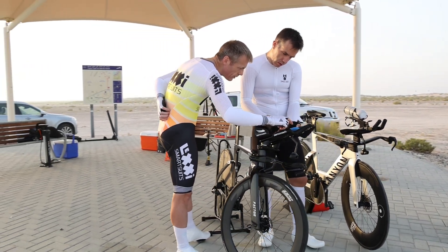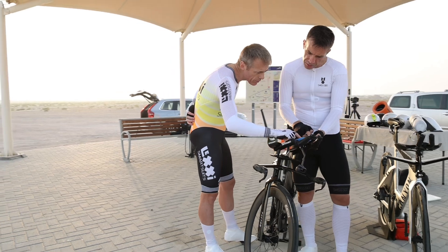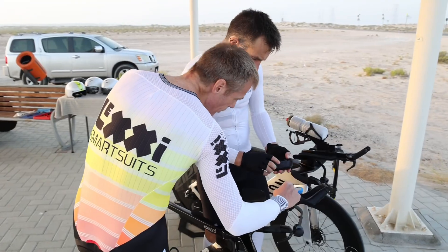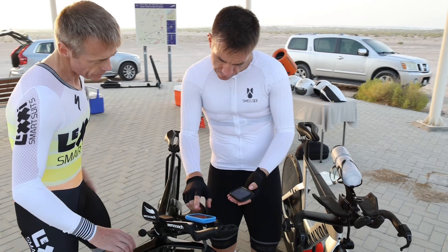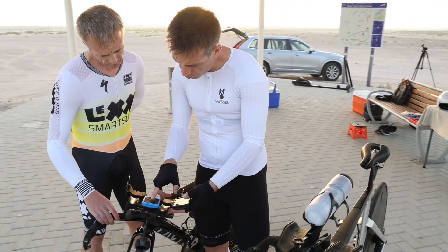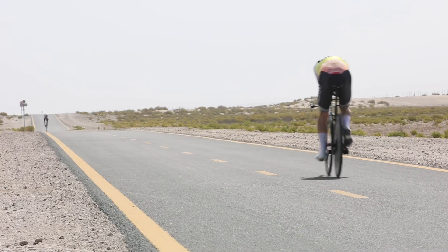Installation of the AeroSensor pod is pretty straightforward, as it can simply be attached to an action camera mount. This way, it will be centrally positioned in front of your bike's cockpit. The AeroSensor has its own Garmin app, which allows it to seamlessly integrate with your Garmin head unit. Once you enter details such as the weight of the rider and bike, the distance that your wheel travels in a single rotation, and the speed at which you want the device to start recording data, you're all set to go.